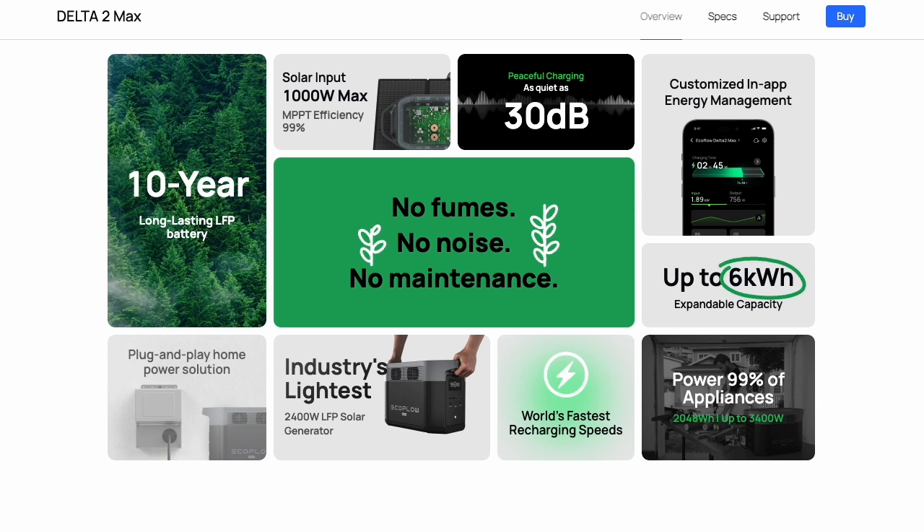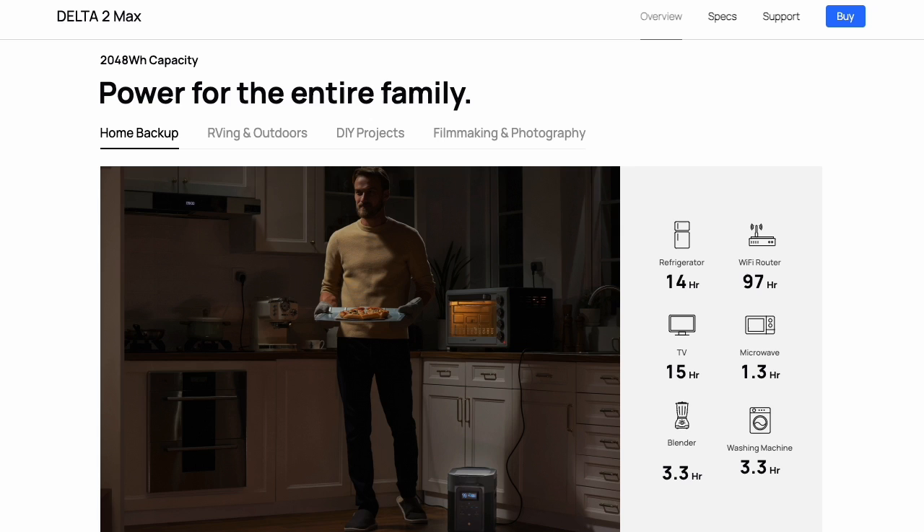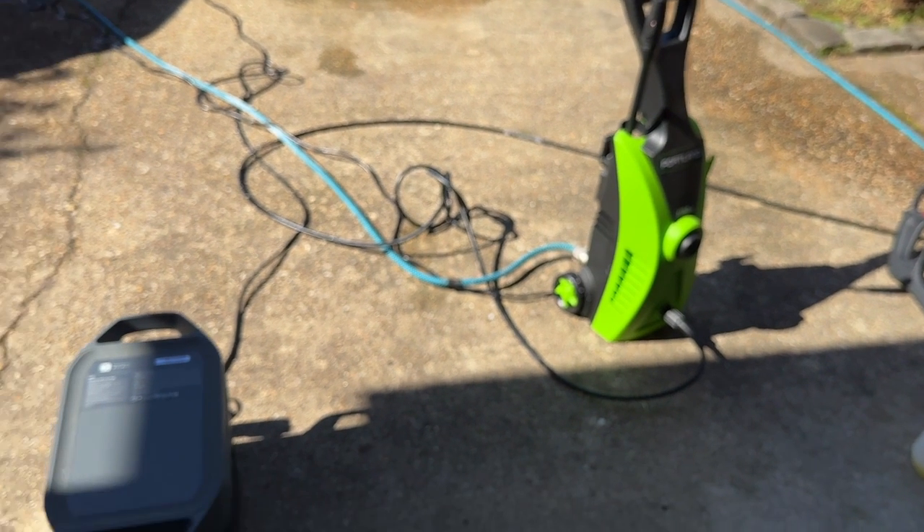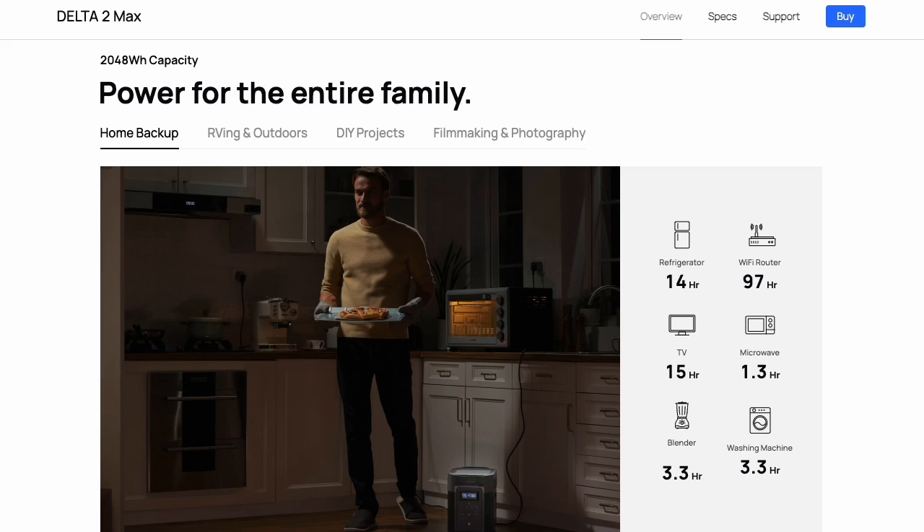Not only can this be used as a home backup solution or during an emergency power outage, you can use it anytime you need to power tools that need to be plugged in. In a recent situation, I used it with my portable pressure washer — it had no problem powering it and just allowed me to be more mobile and clean the car or something else away from a power outlet.